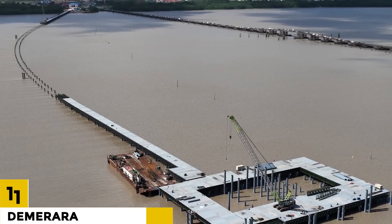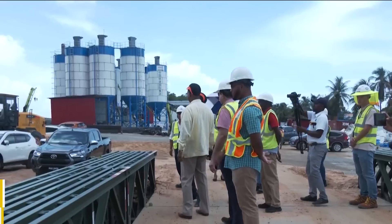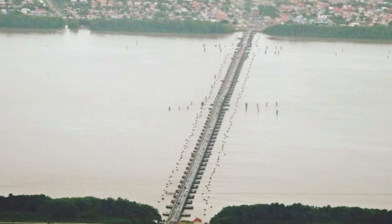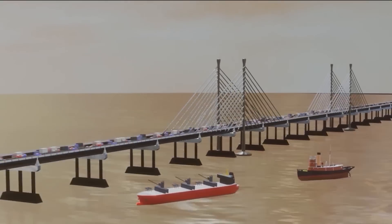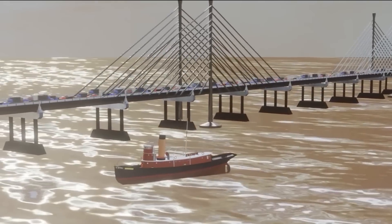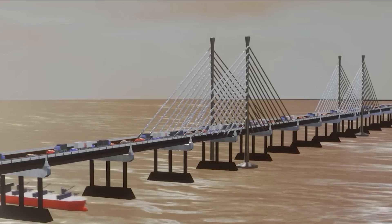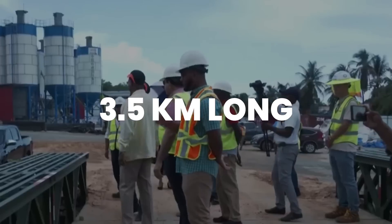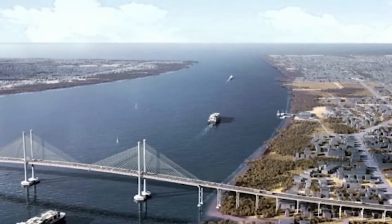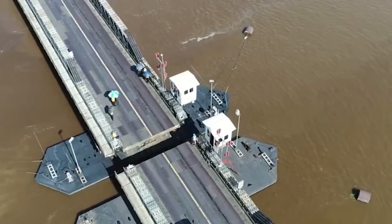Number 11: Demerara Harbor Bridge. The Demerara Harbor Bridge is a modern four-lane bridge in Guyana that spans the Demerara River. It is Guyana's longest bridge, planned to relieve traffic congestion and increase communication between the country's two major regions. The bridge connects Georgetown, Guyana's capital, to the city of Linden. It is 3.5 kilometers long and has a 50-meter clearance, and it will save travel time between Georgetown and Linden by up to an hour.